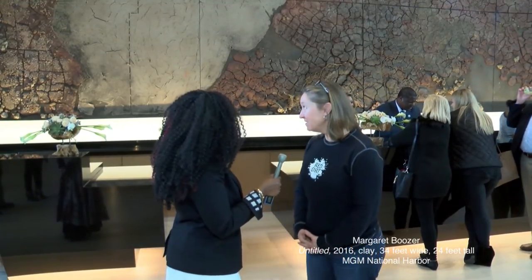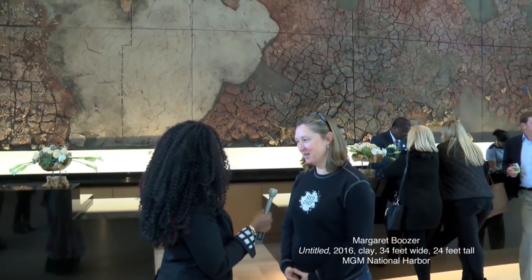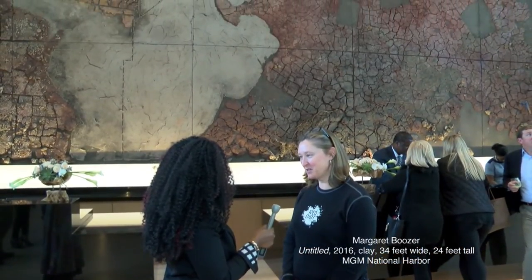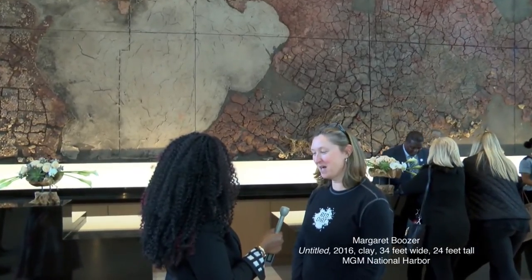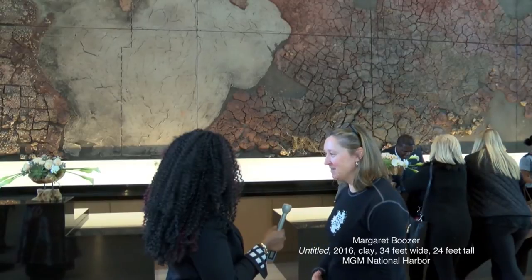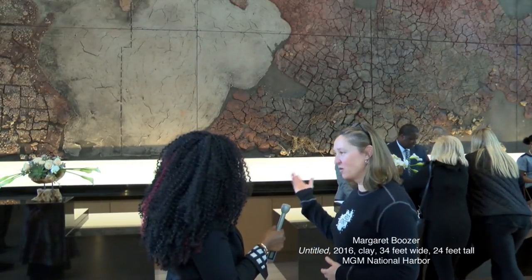Tell us more about your piece, Margaret. So this piece uses clay dug from the construction site here. In fact, 10 people from my studio came with me — we dug 10,000 pounds of clay, brought it back to the studio, and that was one year ago, last October. And then I started work on this piece.